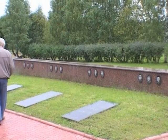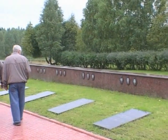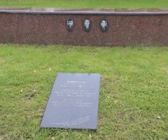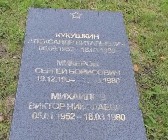The mainly young soldiers killed in two accidents that occurred in 1973 and then in 1980, when two rockets being made ready exploded on their launch pads.